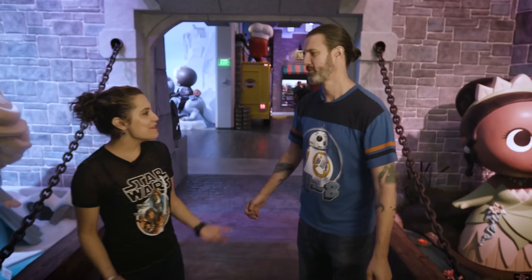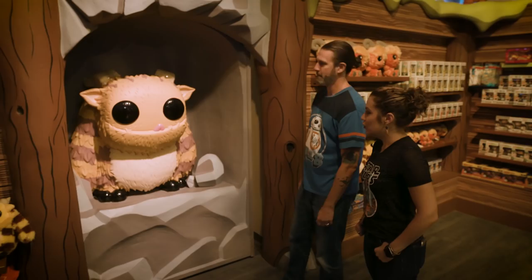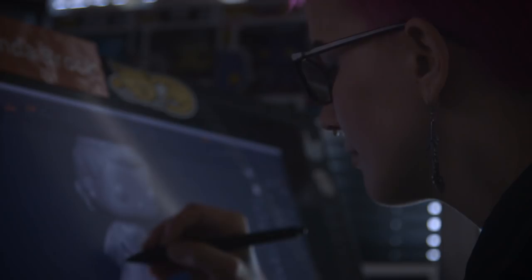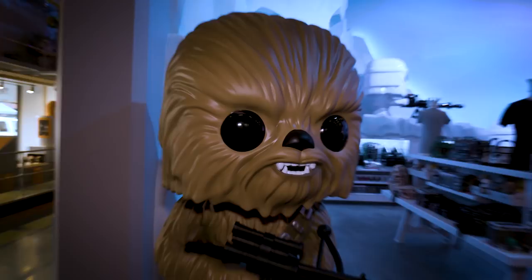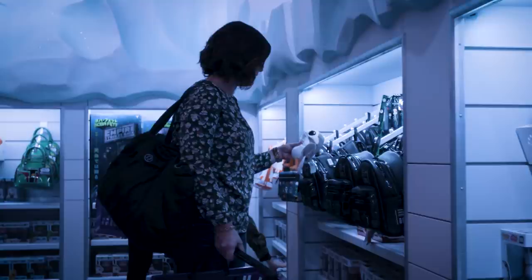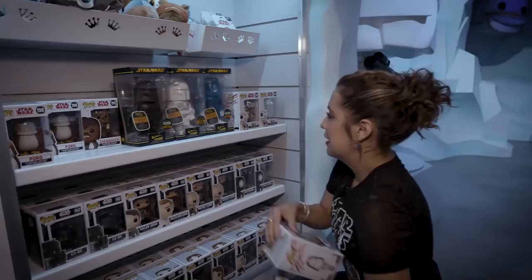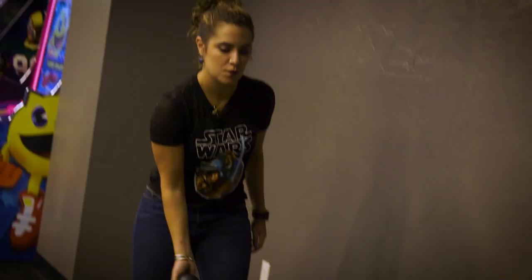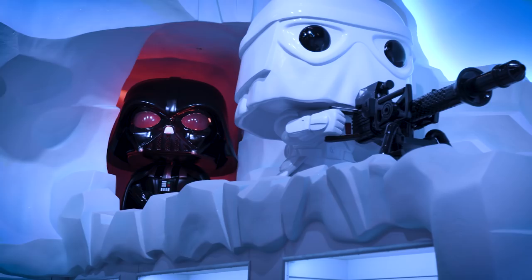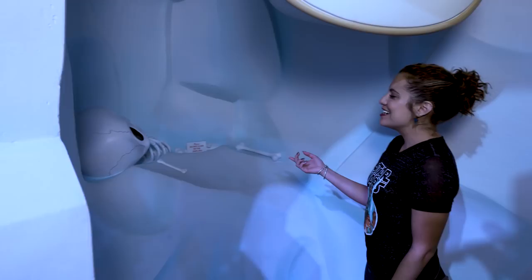Inside Funko headquarters, floors two through five is where all the artists and marketing people sit, but the entire first floor is a store — though they think of it as more than a store. They envisioned it as a place where fans could come and experience Funko. It's not just a place to buy things, although there are plenty of things to buy. The office even has a bowling alley — just a place where employees can blow off a little steam. The Star Wars section was conceived to be a massive set piece from Hoth, complete with an ice cave and little pop scouts.